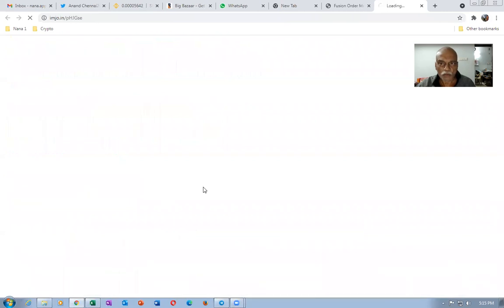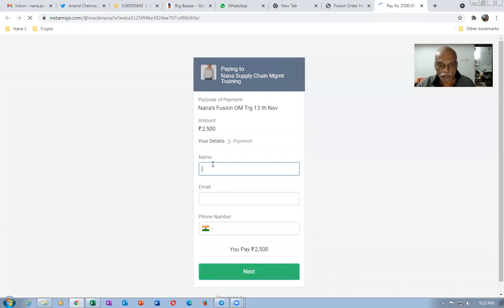You can click on this link, and it will take you to the next screen where you fill in your name, email ID, and mobile number. Then click Next and proceed to the payment gateway, which accepts UPI payments and credit or debit cards.